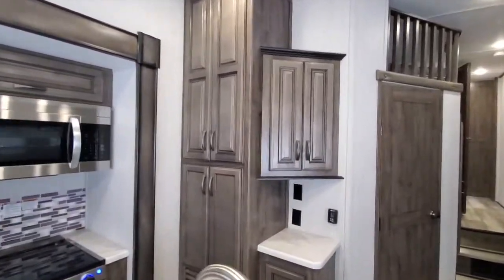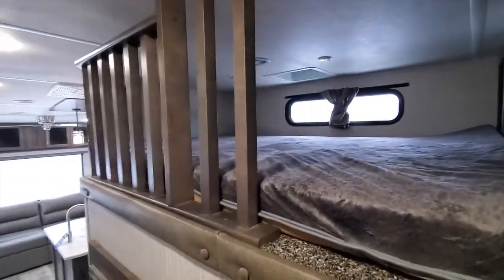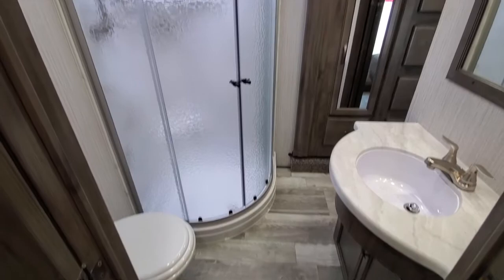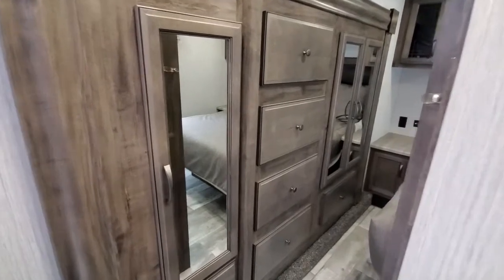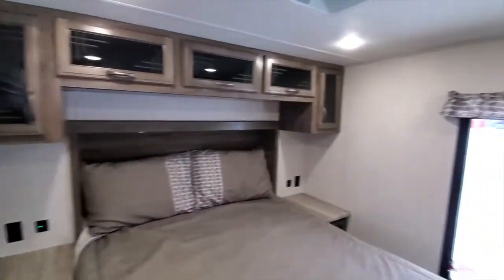This one also, above the mid-bunk, you've got a loft. You've got a ladder for the kids to get into the loft. And then you've got your master bedroom that accesses into the bathroom from both sides. You've got a big wardrobe there. Another big window in your bedroom to let light in.